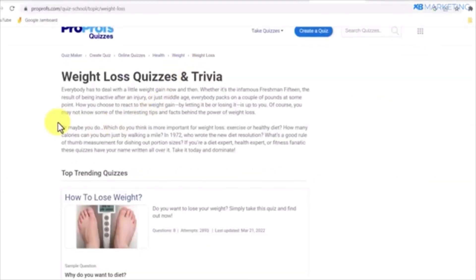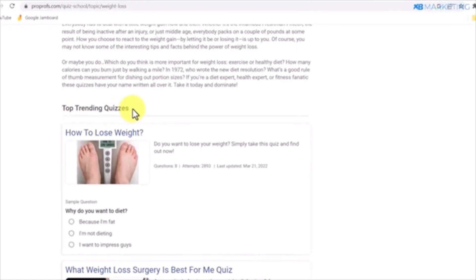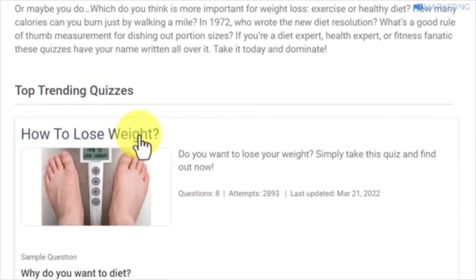The page will display quizzes created by other users in that niche. Look for the top trending quizzes with a high number of attempts, indicating significant interest. Choose one of these quizzes as a template and click on the quiz link to open it.